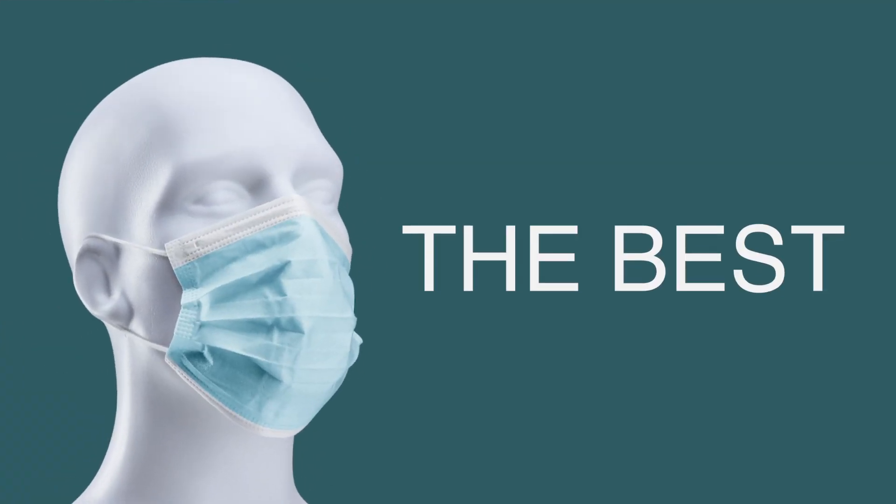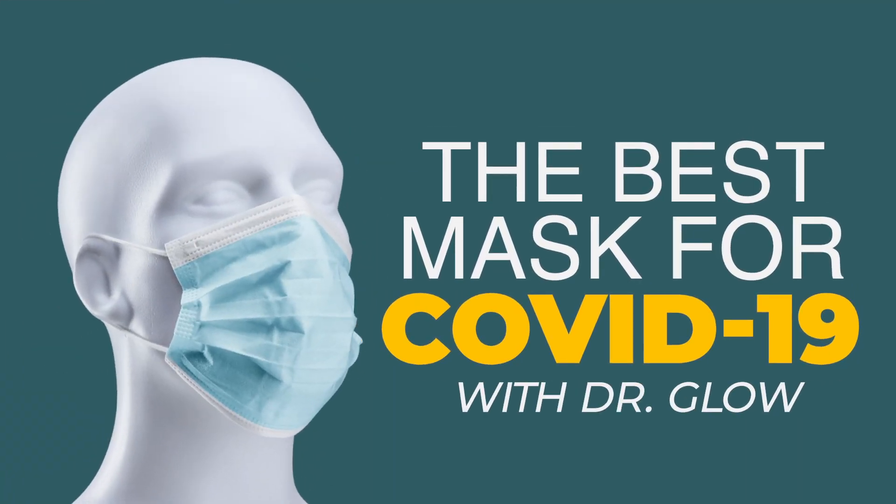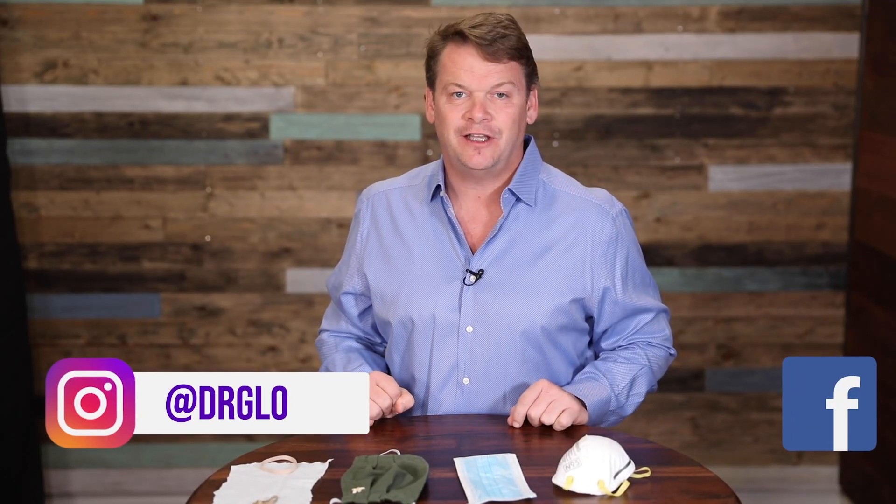Hey everybody, today what we are going to do is compare a couple different masks for the COVID-19 crisis, tell you which mask may be best for you, and also dispel a couple medical myths. I'm Dr. Brad Glowacki, founder of the Wellness Champions, and everybody calls me Dr. Glow.